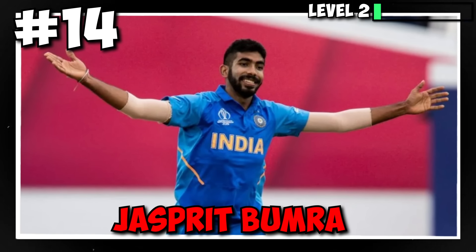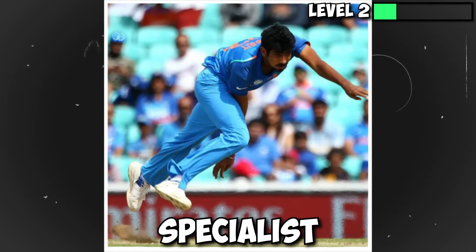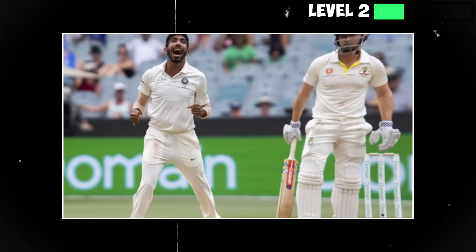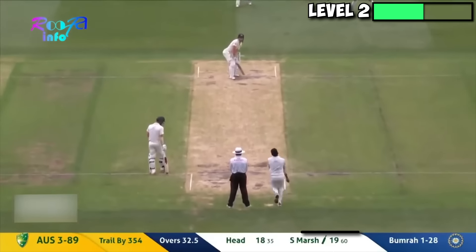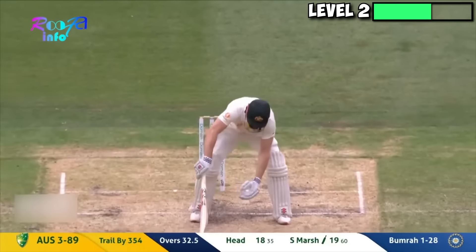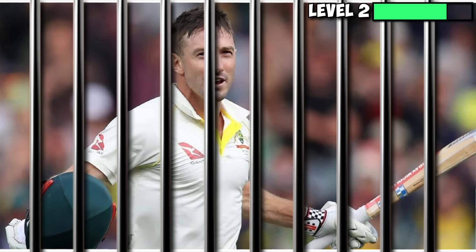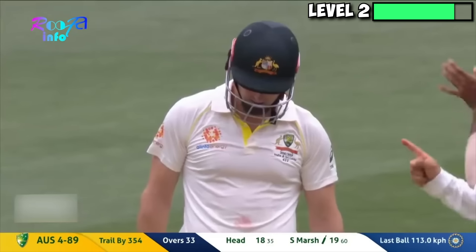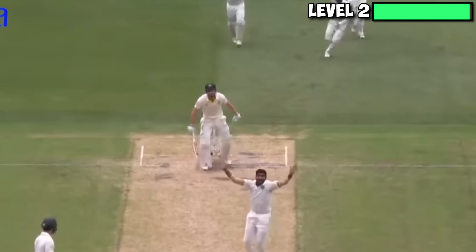Jasprit Bumrah and Yorkers are a love story for the ages. A death-over specialist in the shorter format of the game, Bumrah brought his bag of tricks in this test match against Australia. Here he sends Sean Marsh fishing with a perfect slower ball Yorker on the very last ball of the session and ends up trapping him LBW. Marsh must have been really looking forward to lunch, considering he was a second too early in playing the ball.